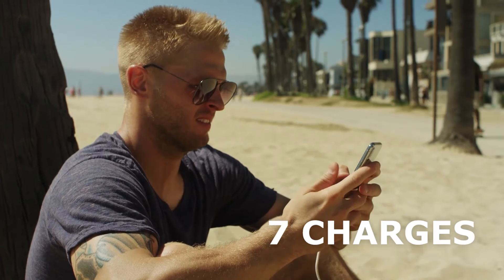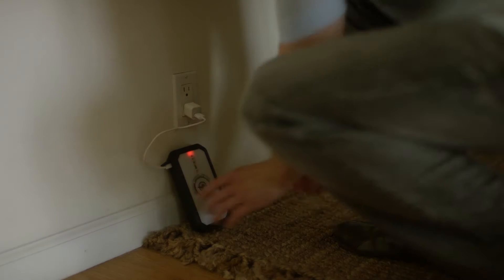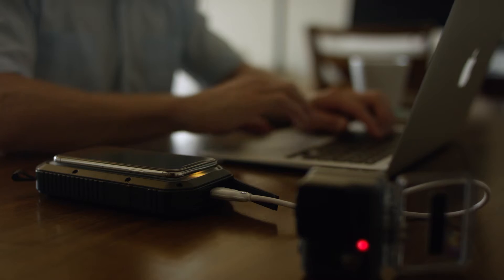You can charge your iPhone 7x, your Nintendo Switch 4x, your GoPro 16x — all with just one charge. In fact, Halo can power your phone for a week.